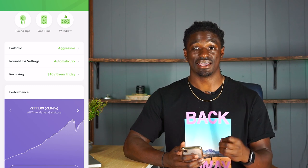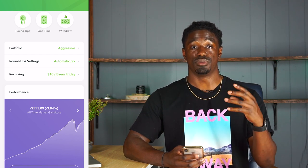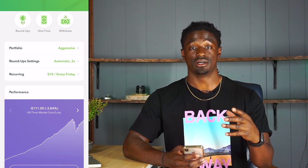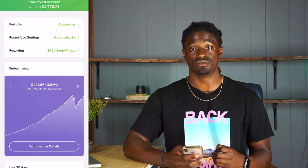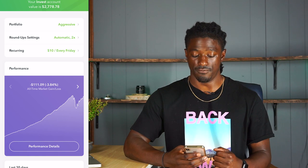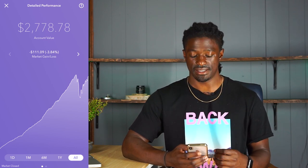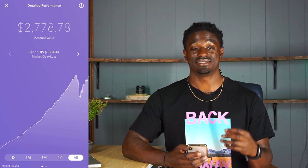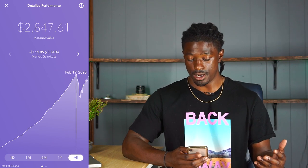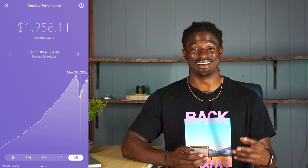I have my pocket change investing every time I swipe my card, $10 every Friday, and my account is set on aggressive. Before we go over what stocks Acorns is buying and what portfolio style you should use, let's go over my all-time data, because my Acorns did take a big significant hit after the bear virus news came out. Right now my account is at $2,778.78. Since all-time, I am down $111, a little under 4% — 3.84% to be exact. At one point my account was all the way up to $2,825, and after the bad news came out, it dropped all the way down to $1,958.